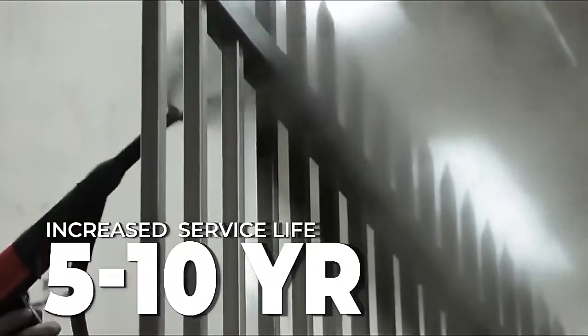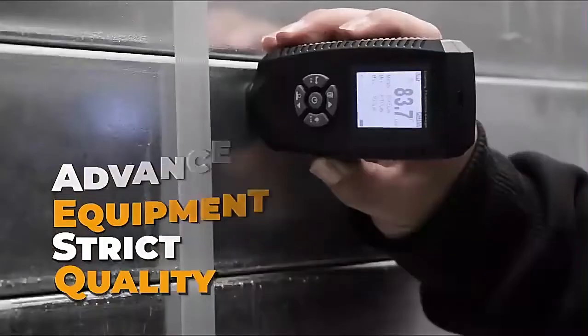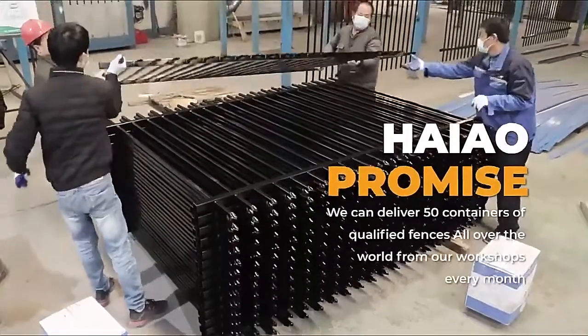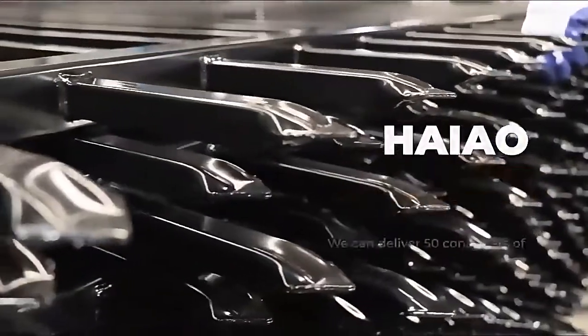Increased product service life for 5 to 10 years after spraying. Advanced equipment and strict quality control. We can deliver 50 containers of qualified fences all over the world from our workshops every month.